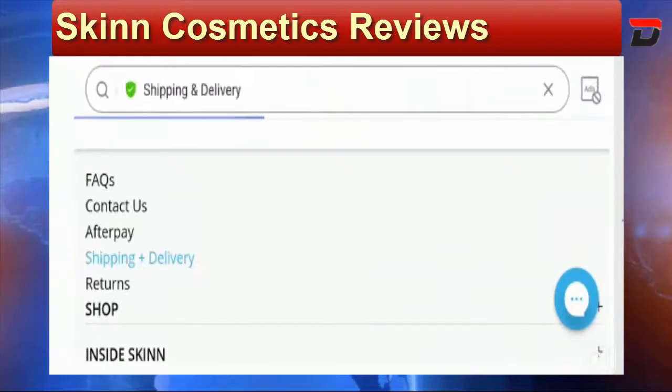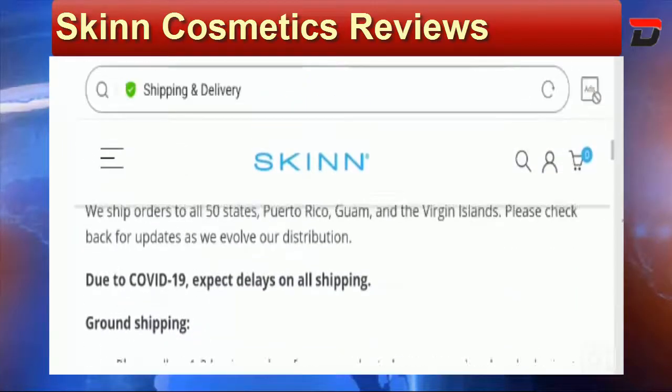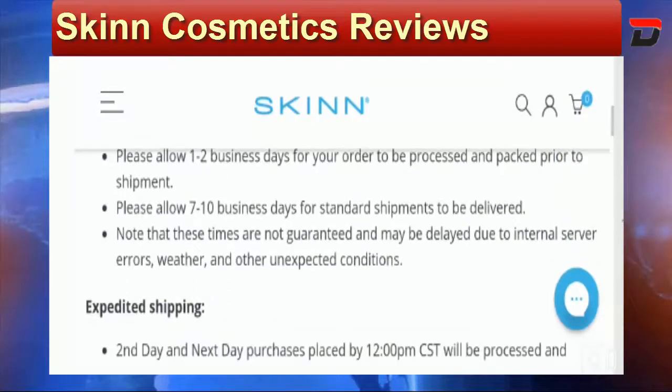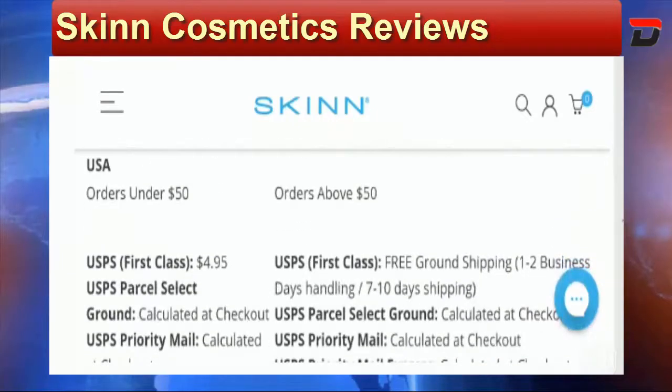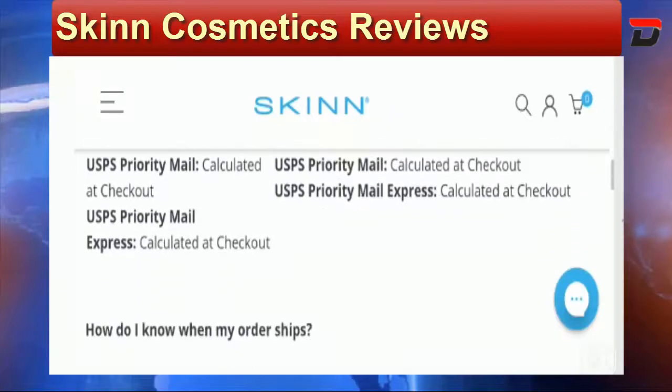Now let's talk about the shipping policy. You need to visit the Shipping and Delivery section. They ship orders to all 50 states and the duration is 7 to 10 business days for standard shipments to be delivered. They have also mentioned different shipping methods along with the cost for your knowledge and convenience.